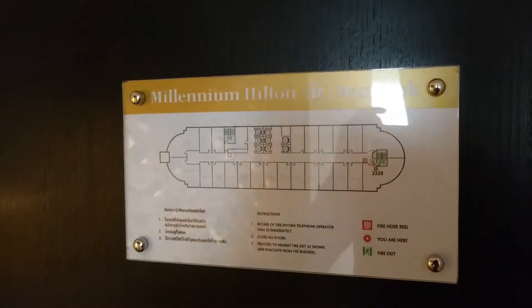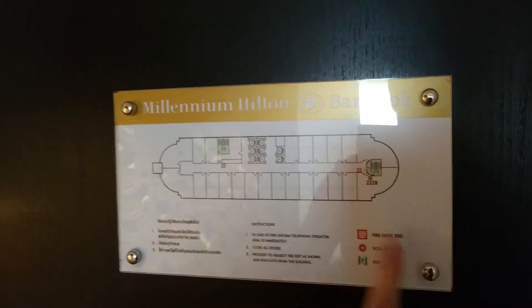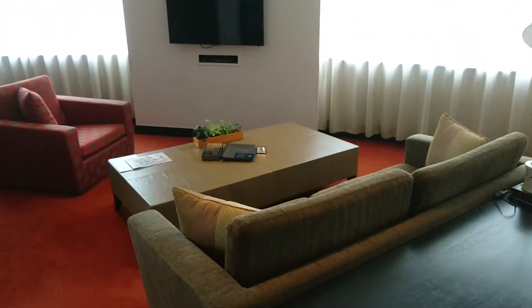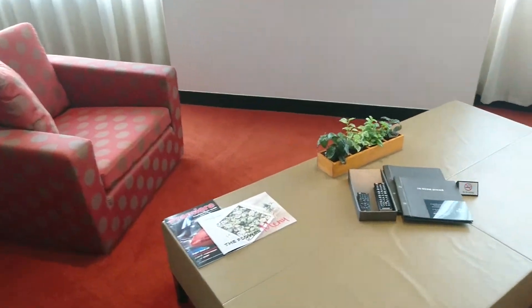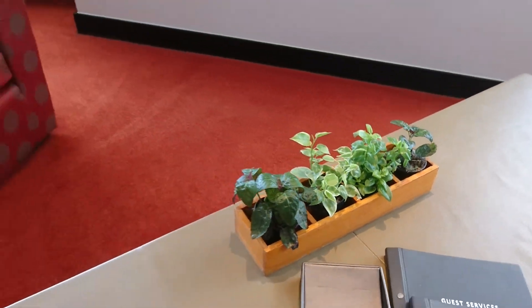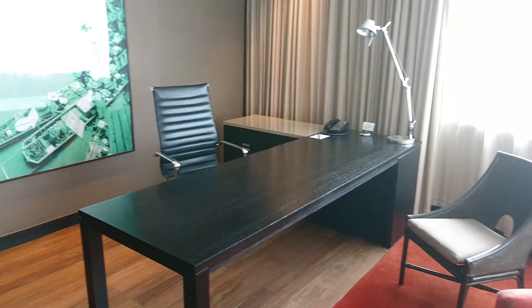Welcome to Hilton Millennium Bangkok, Room 2328, which is a reverse suite. We have an entry area, the living room, some interesting flowers and a desk area.